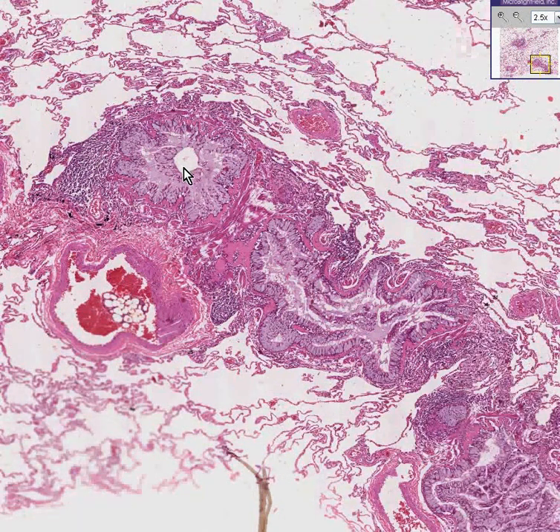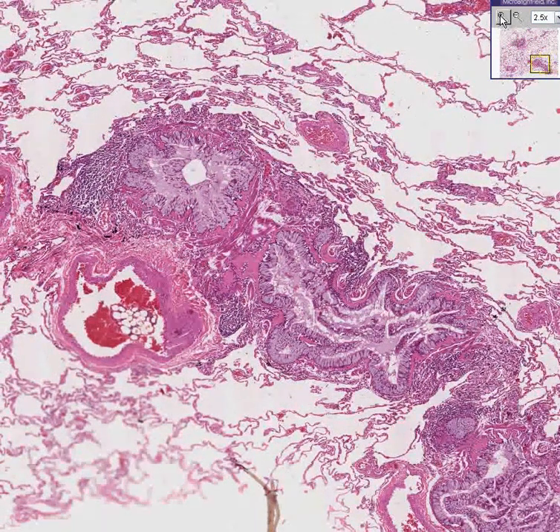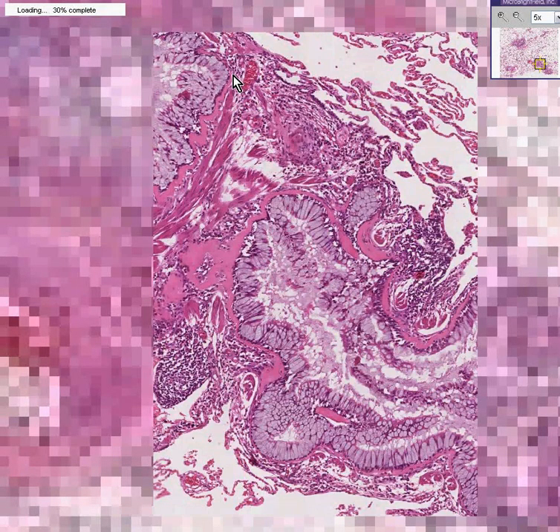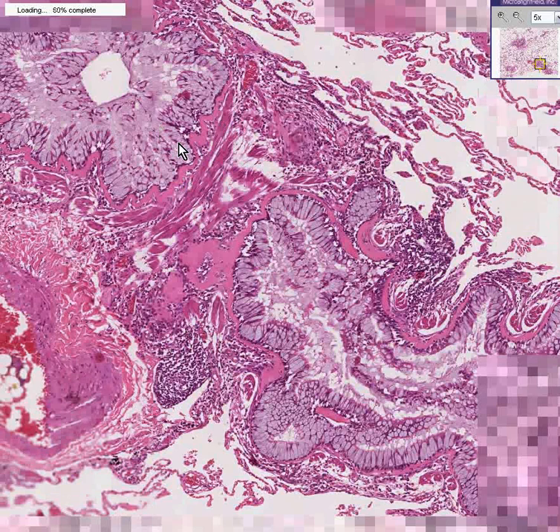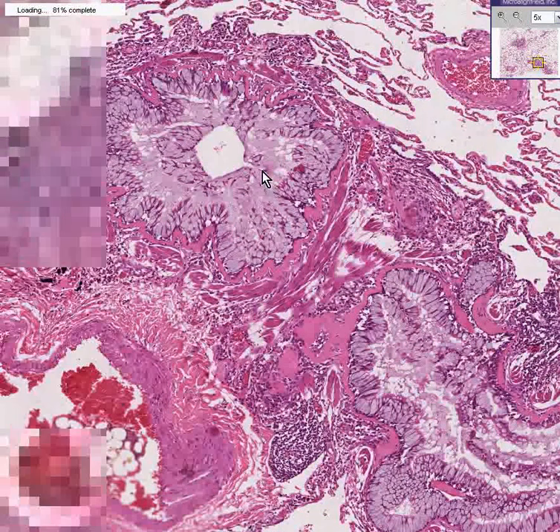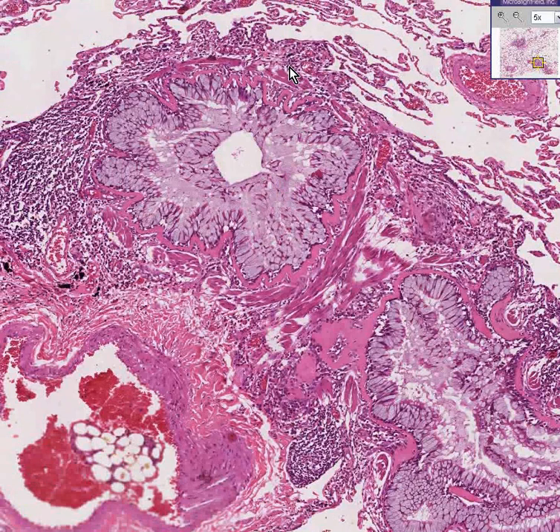They all have four things in common. Number one, there seems to be a lot of smooth muscle thickening around them — these bronchioles have thick muscular walls. Another feature is that there is a very significant amount of chronic inflammation surrounding these bronchioles. They're completely cuffed by a significant amount of chronic inflammatory cells, i.e. lymphocytes.